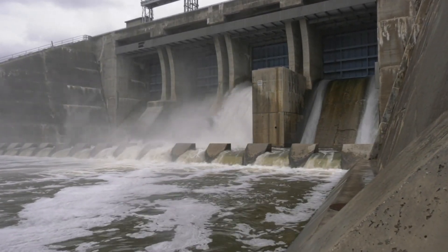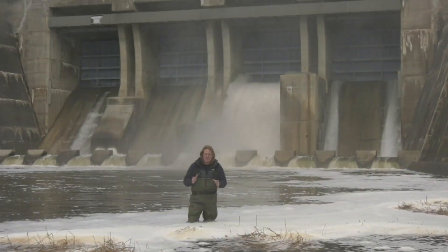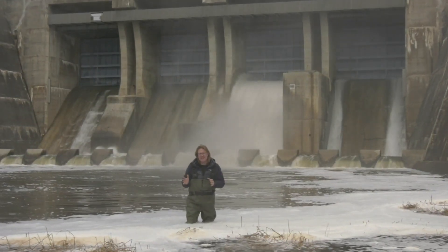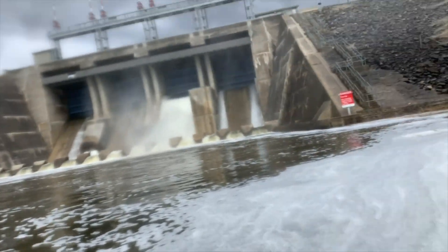Flooding is the second most common natural disaster on planet Earth, right behind wildfires. From 2003 to 2013, flooding has cost Canada $20 billion in damages. But what makes a flood? What can we humans do about it?